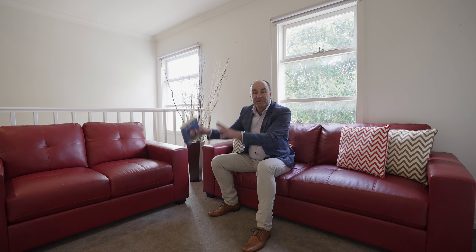Here we are in our upstairs living area — tucked away, our own little private space. Feels fantastic with the void behind us. A great place to read a book.